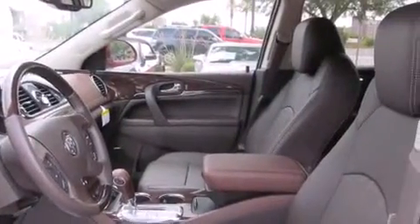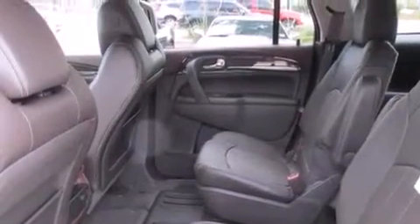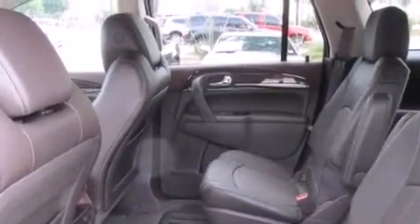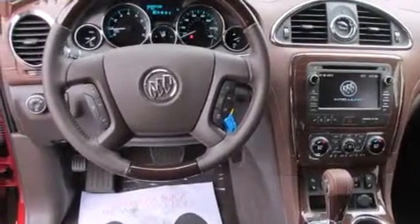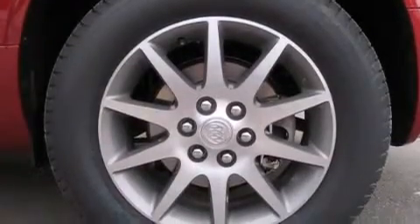A passenger side airbag, rear seat childproof door locks, steering wheel mounted controls, full power accessories, a rear window defroster, and the leather seats provide great support and create an overall luxurious feel.